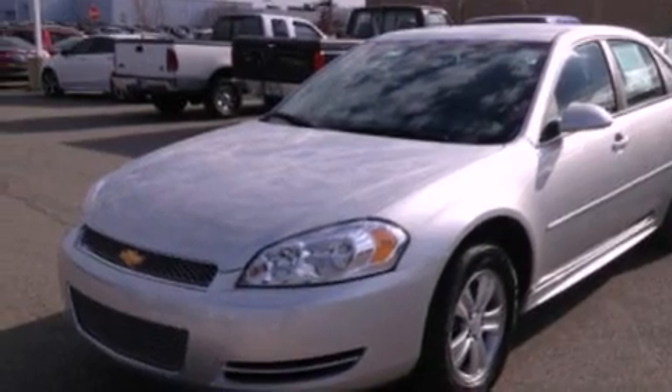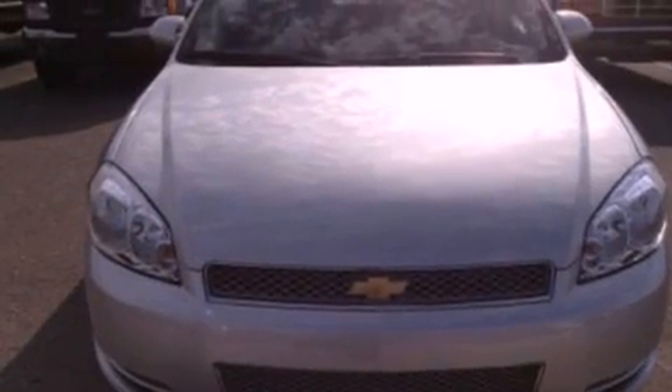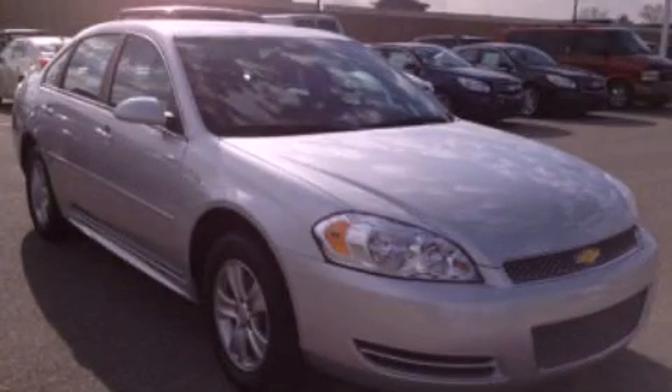Dusk-sensing headlights, full-power accessories, and aluminum wheels. Stop by today and test-drive this vehicle for yourself.